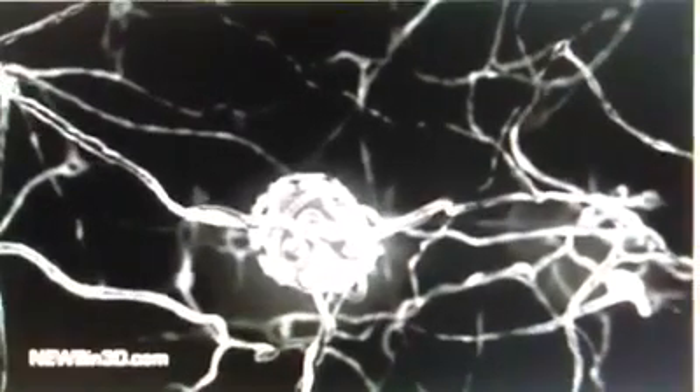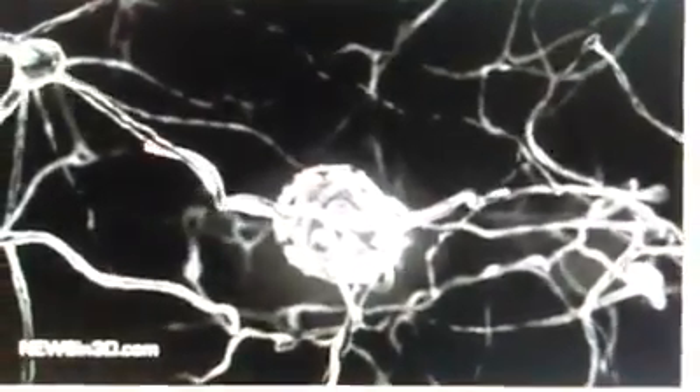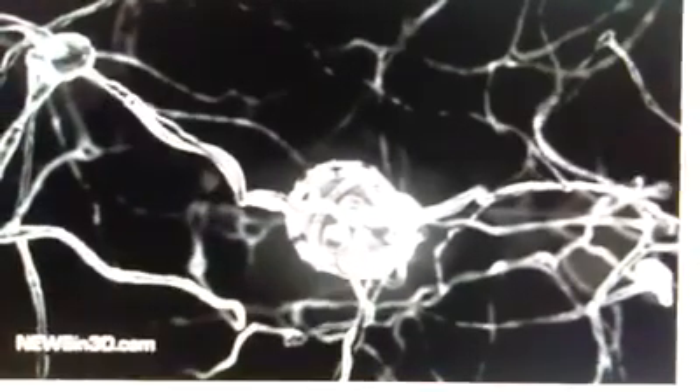Each nanowire would be used to record electrical activity of a single or small group of neurons without invading the brain parenchyma.